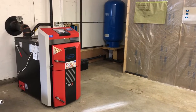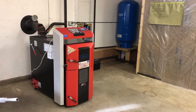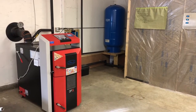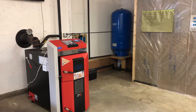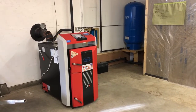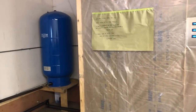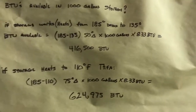Considering a moisture content of about 15-20% and a wood gasification boiler efficiency of typically 85-90%, I use a conservative figure of approximately 6,000 BTUs per pound of wood. So we take our 416,000 BTUs and divide by 6,000 to get the number of pounds of wood we need to load into the boiler.